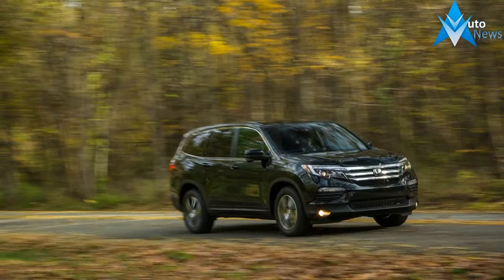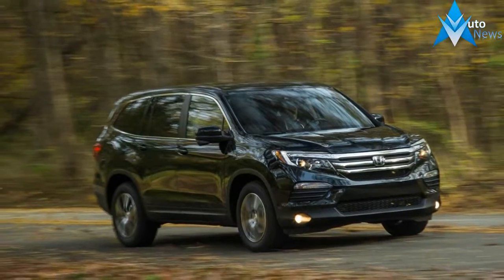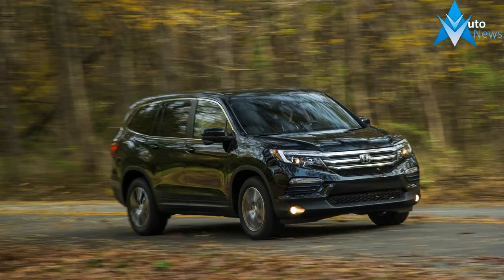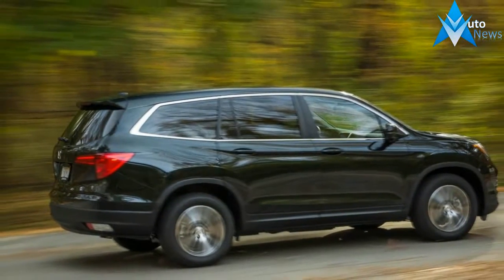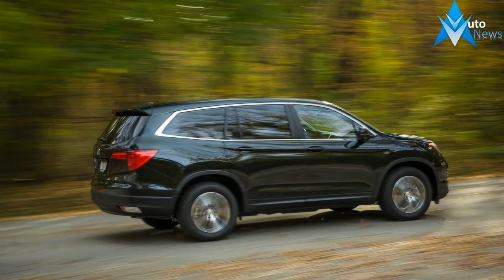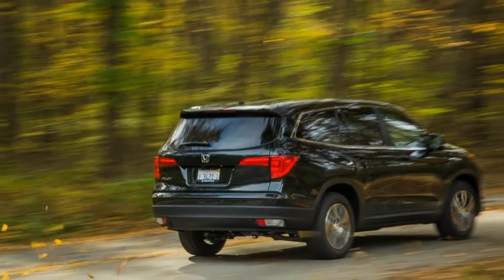The 2016 model year is a pricing spectrum that spans five trim levels and $16,425 from one end to the other, each step up tempting the prospective buyer with more goodies, right up to the fully loaded Elite model. The big Honda clearly is aimed at folks whose motoring agendas include lots of hauling.